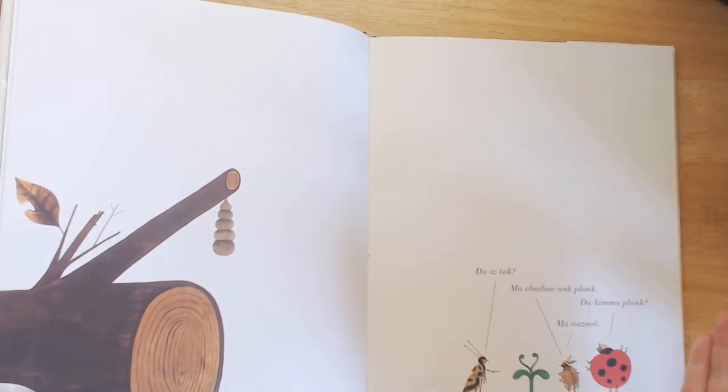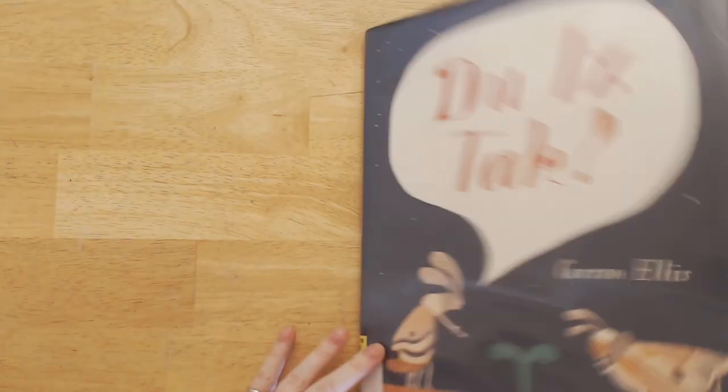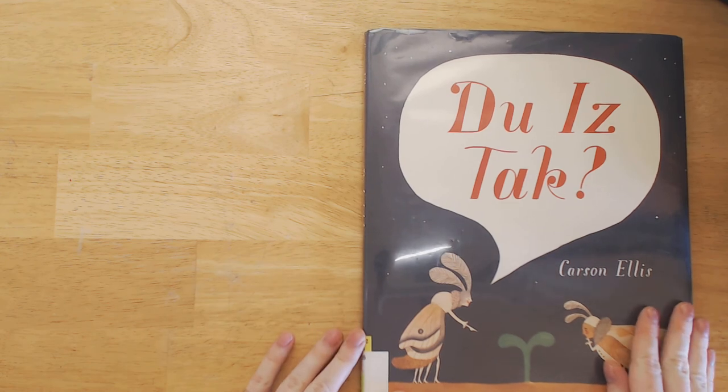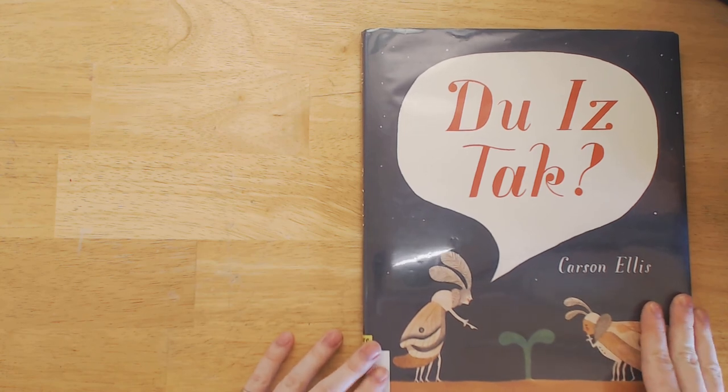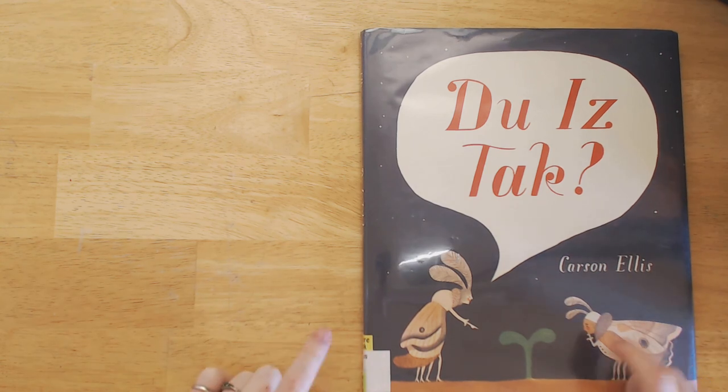Unfortunately, because of that, I'm only going to give Du iz tak? a three. I really think the illustrations are great. If you see it at the library, I encourage you to check it out. Otherwise, please like and subscribe. I'm glad you're watching The Great Green Room, and I want to hear about your favorite children's books. Thanks a lot. Bye.